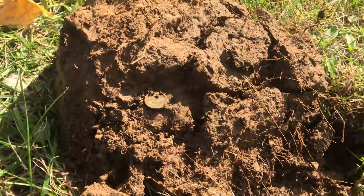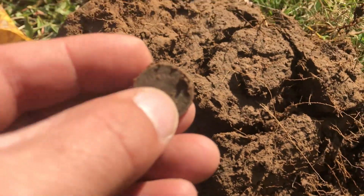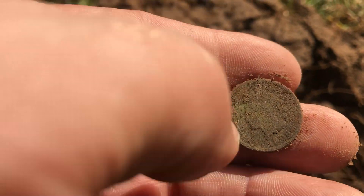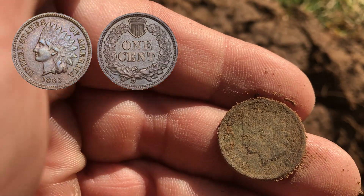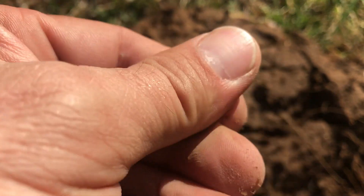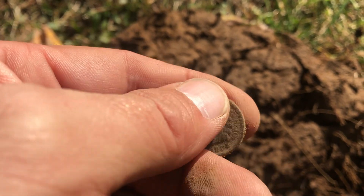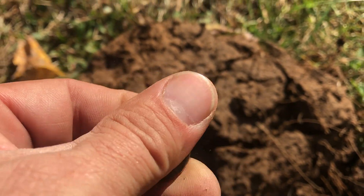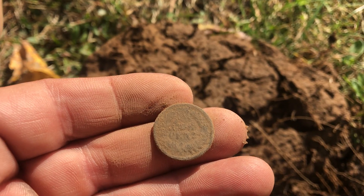Finally did it. Been digging pennies for the last hour trying to figure this Deus out. It just popped something really cool at this house. Let me get the glove off. Finally, it's not a wheat or a memorial — that is an Indian! I'm guessing 1900. Yeah, 1900. That's the first one. Very happy with that. Trying to figure this thing out, digging everything I can. Awesome, we'll be back.